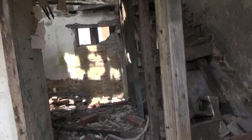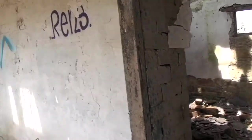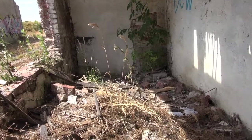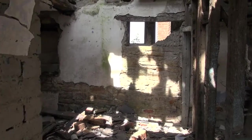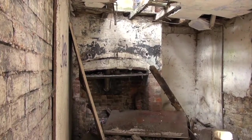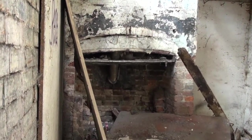Let's have a little nosey in here. I'm not going to talk very loud because I don't want the ceiling falling in on me. I'm not sure what that would have been unless it was for a range, probably.